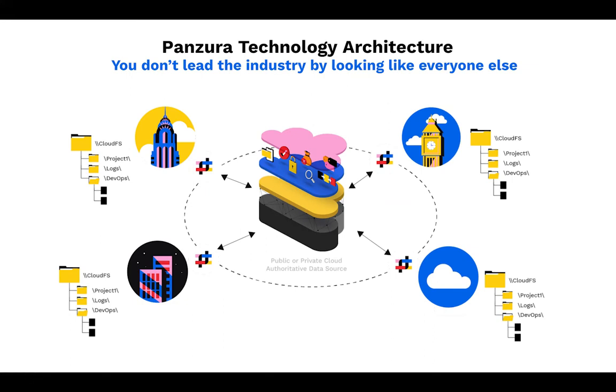CloudFS is deployed as software on traditional HCI gear or servers. We deploy via three options: VMware, Hyper-V, as well as Nutanix Acropolis. It installs on a server and we just need some CPU, some memory, as well as some local NVMe.